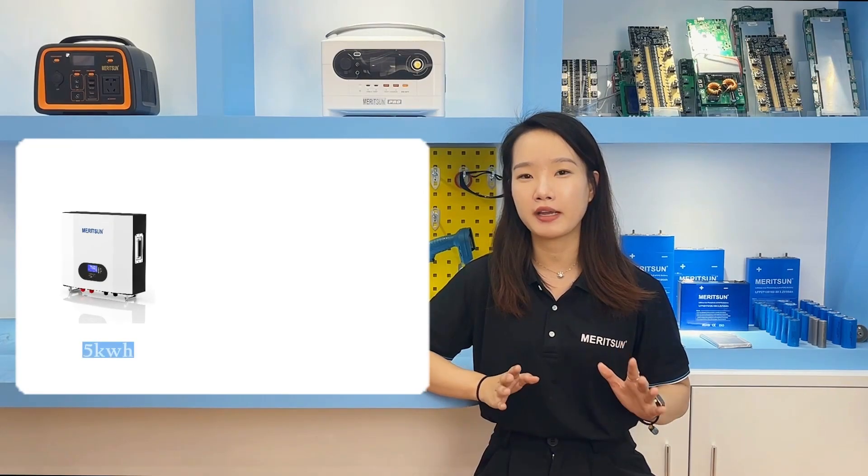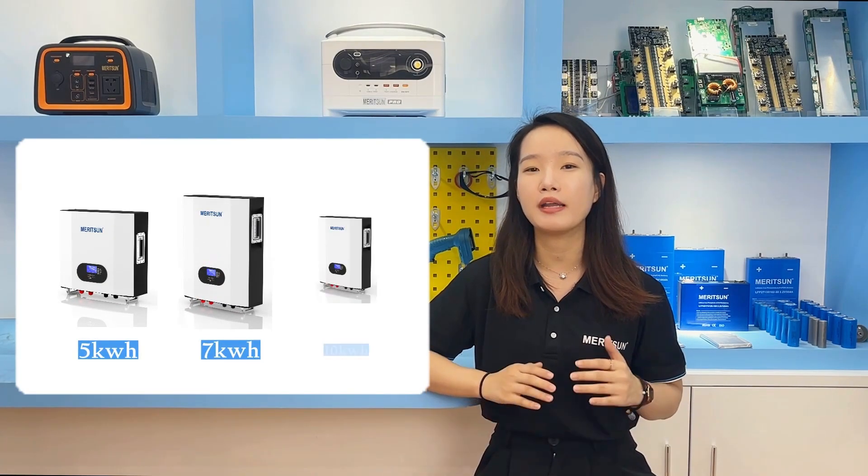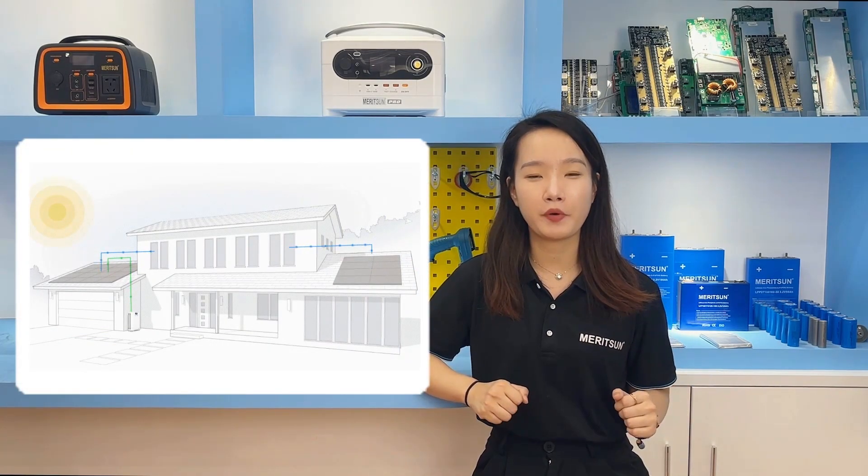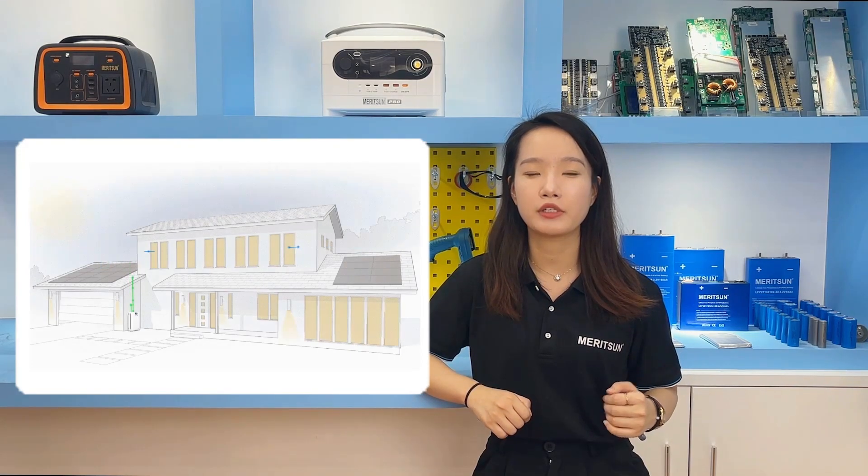The first one — and I think what you are most familiar with — is the power wall batteries. The main models are 5 kWh, 7 kWh, and 10 kWh. The design principle of the power wall battery is: imagine one night the city electricity consumption peaks, the power is cut off, but your house has the power wall battery on the wall — your room stays bright and you're worry-free. The installation is similar to an inverter: you nail a standard bracket on the wall and then hang the power wall battery on it.